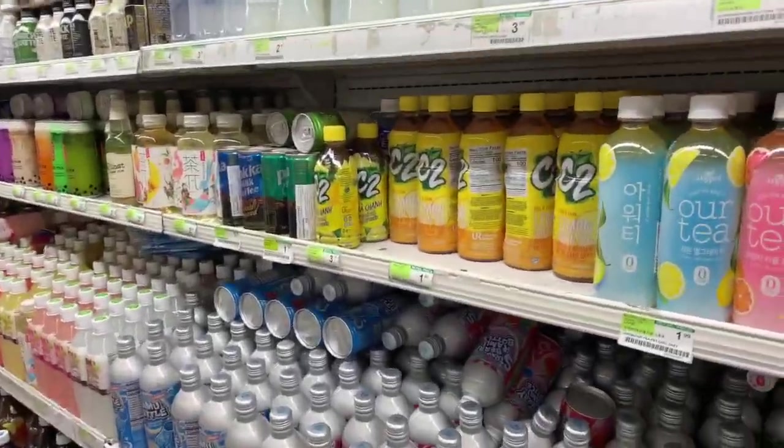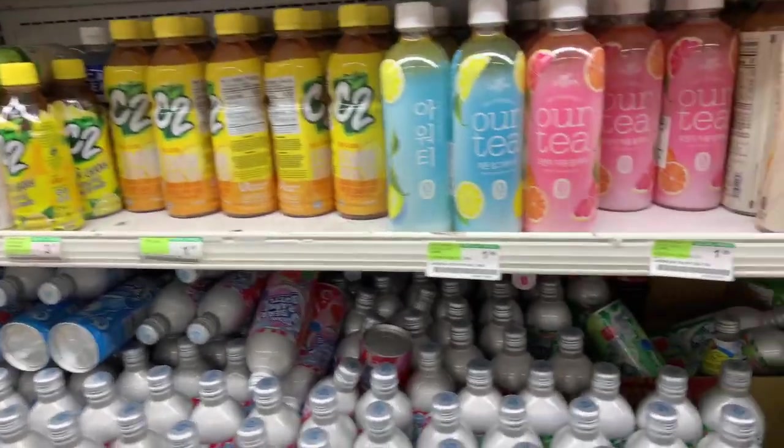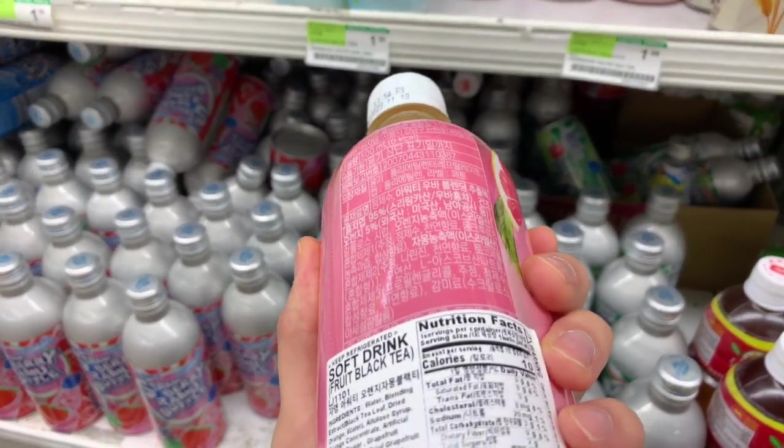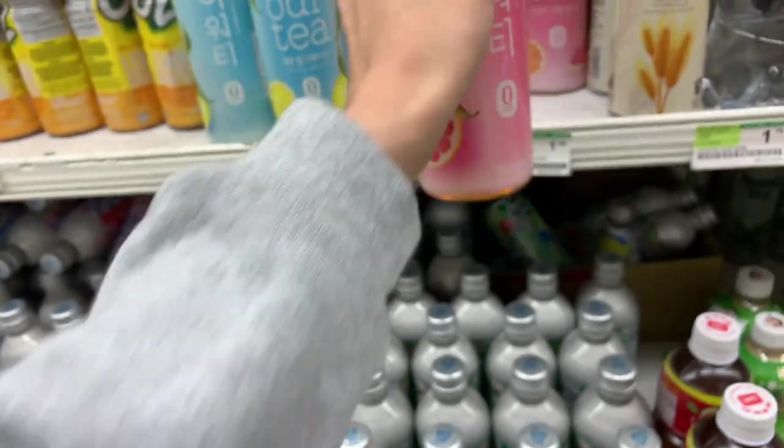We've got so many drinks to choose from. That one's good — that's two grams of sugar.